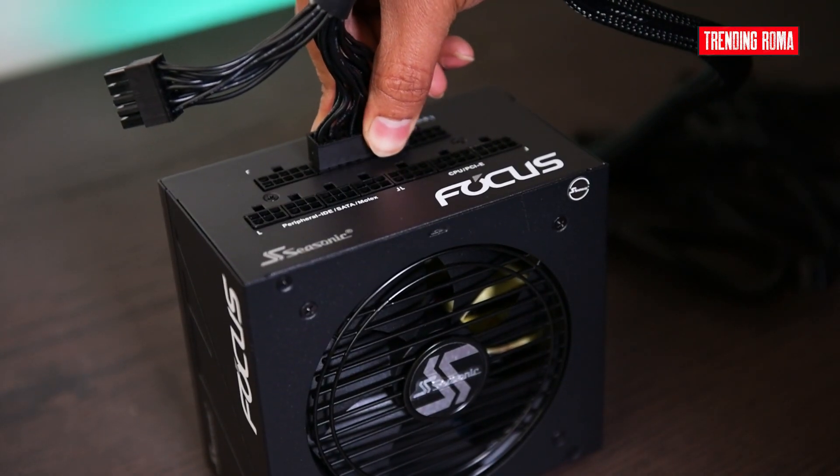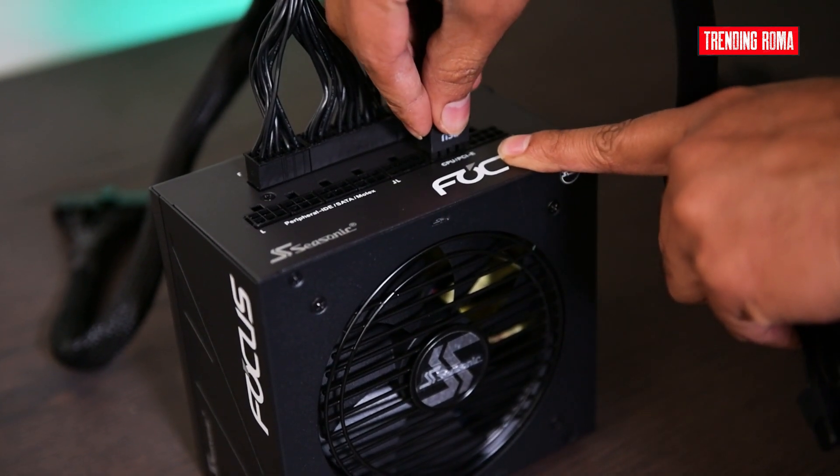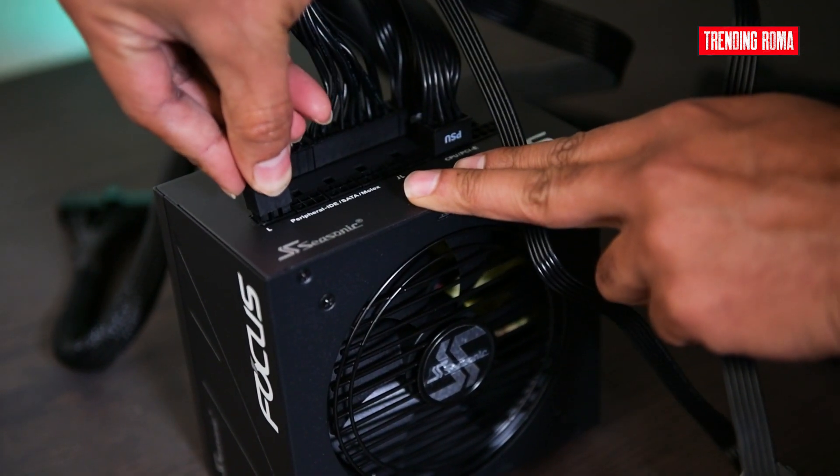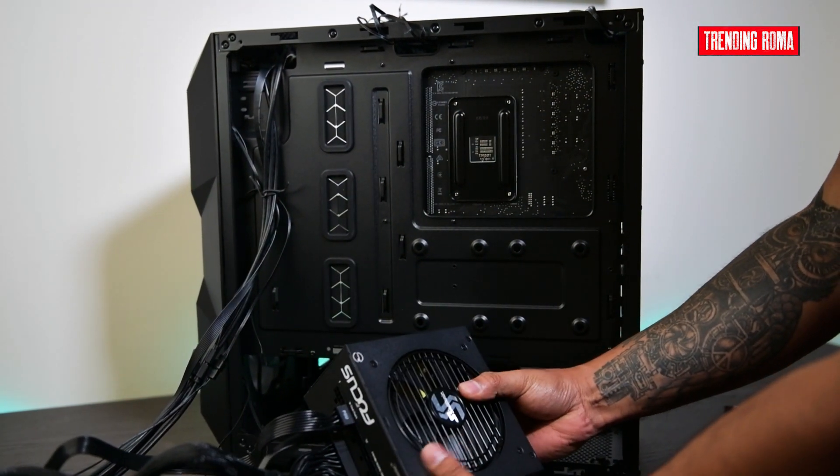The next stage is where things can get messy and fiddly — plugging in all the power cables. The more components we have in our gaming PC, the more cables need to be plugged in. It should be relatively straightforward, but keeping the cables neat can be difficult.